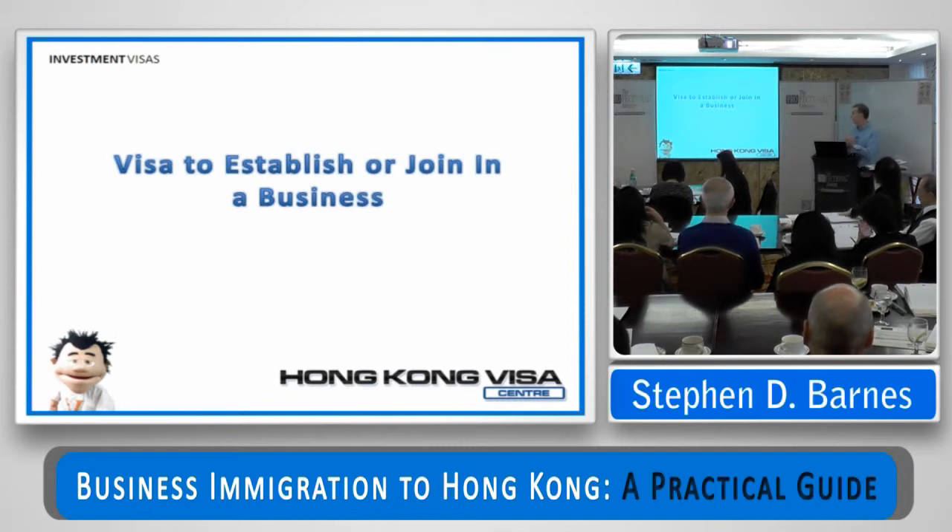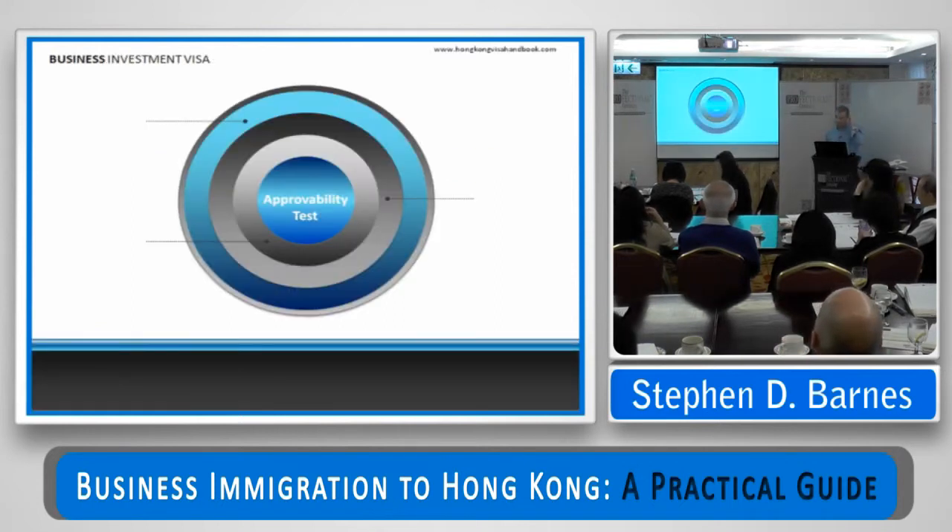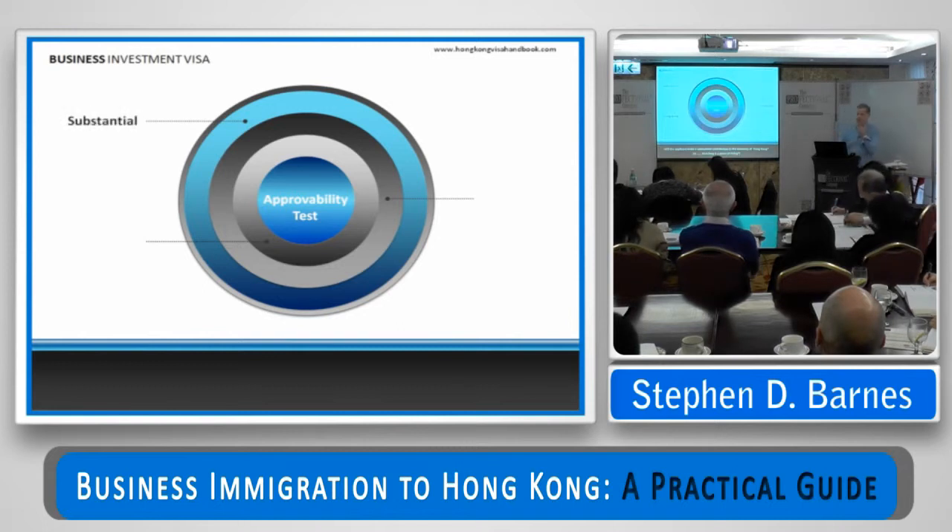This represents about 80% of our workload, and it's the one I'm talking about almost constantly, day in, day out. To apply for a business investment visa, you need to be a foreign national — not a mainlander — and you need to show that you can make a substantial contribution to the economy of Hong Kong, which is, in many ways, like asking how long is a piece of string. But there are certain themes that run throughout an approved investment visa application.